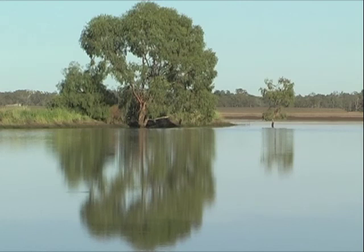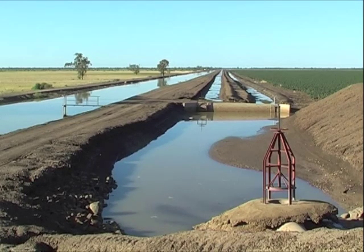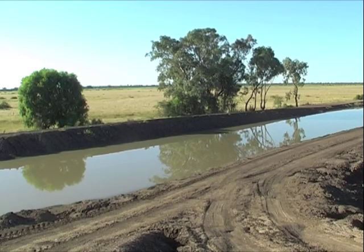The NSW Sustaining the Basin Border Rivers Guida project is providing an opportunity for irrigators to upgrade irrigation infrastructure. Capacity building and a skills development program will complement the provision of funds for infrastructure.